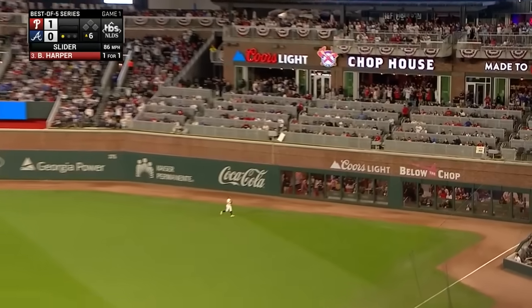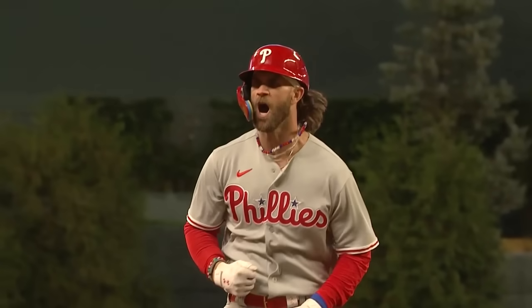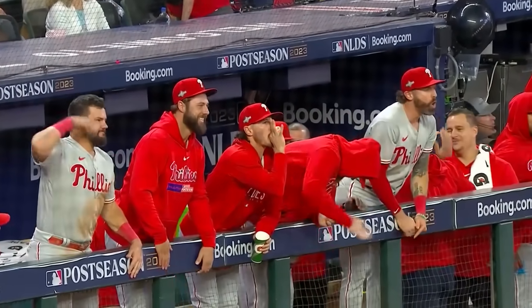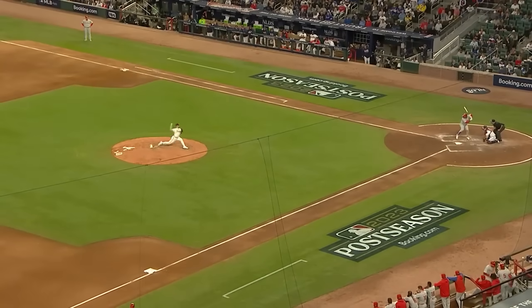Harper rings one to right field — that is up and gone! Bryce Harper with a home run, right on cue. On base for the third time, his second hit. Harper fired up on his way around the bags, and the Phillies lead two to nothing.